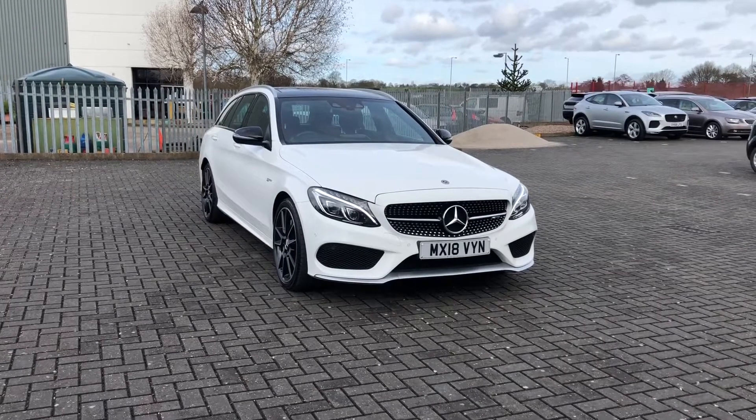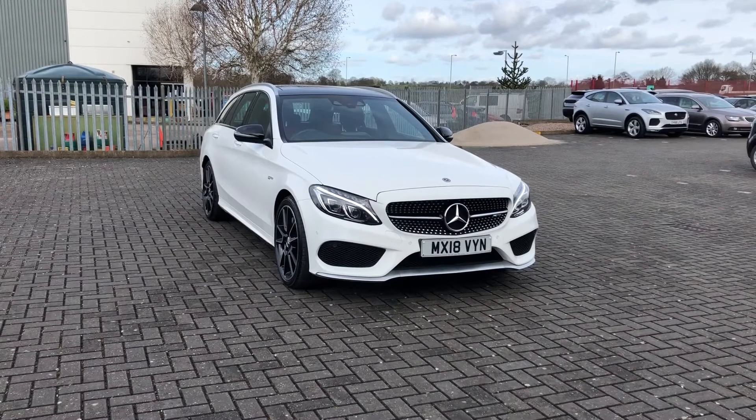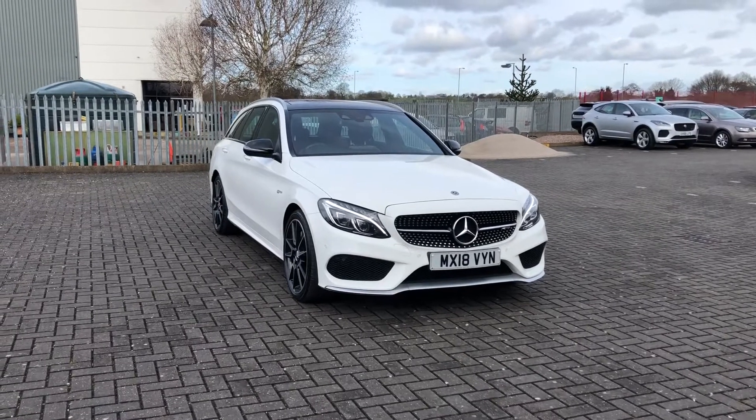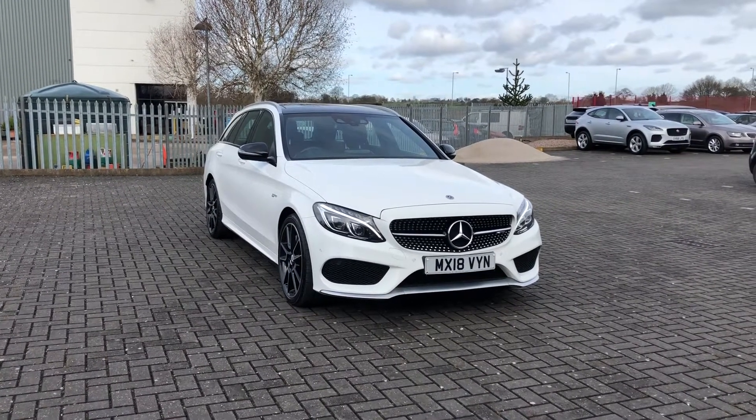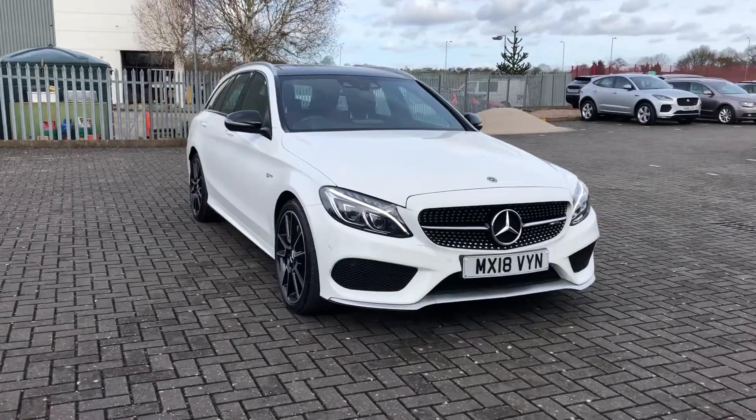Hi, I'm Jordan from Stafford Motor Match and this is the Mercedes-Benz C-Class AMG. It is a 3 litre petrol automatic that has only had two previous owners and it looks absolutely fantastic.